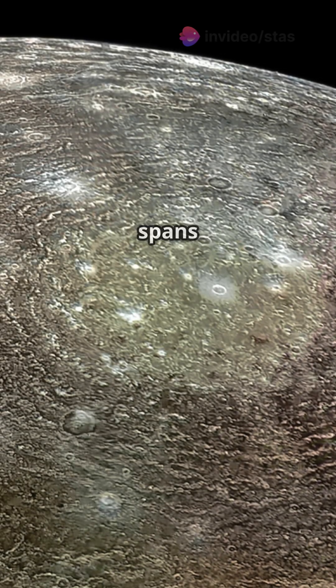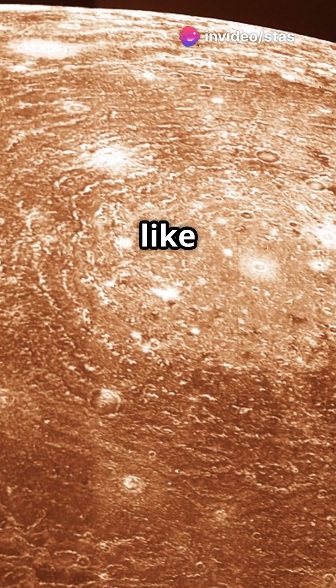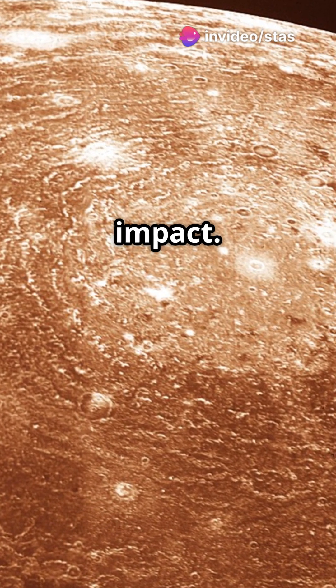The largest crater, Valhalla, spans 2,200 miles, surrounded by concentric rings like frozen ripples from an ancient impact.